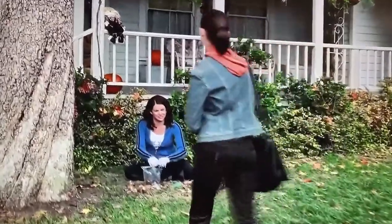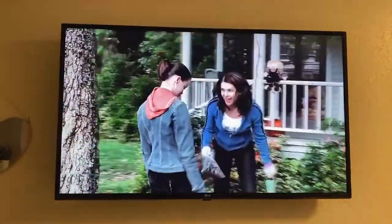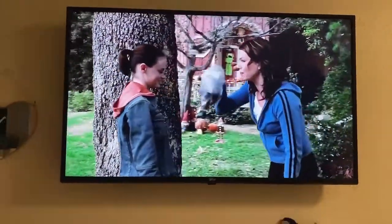It does come with these legs, but the picture quality is great. I mean, this is Gilmore Girls, which is a really old show, and the picture is really clear.